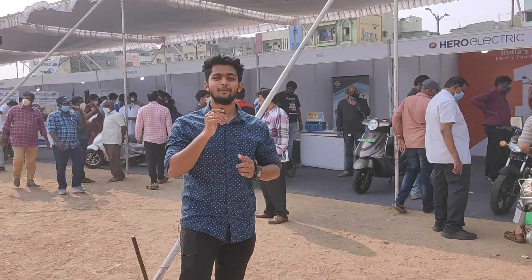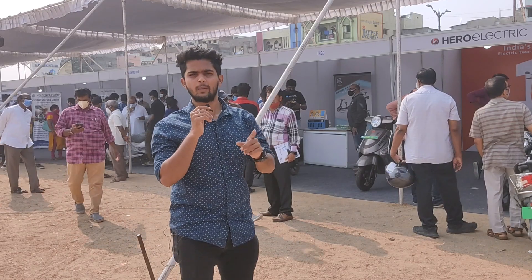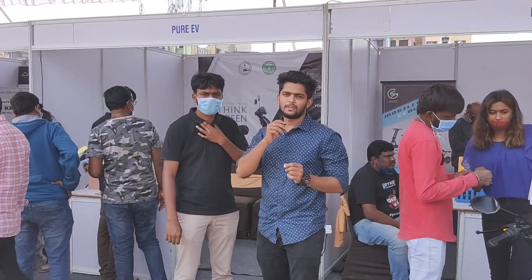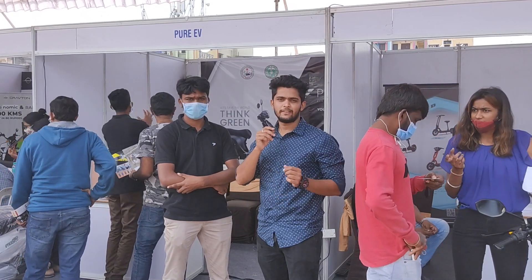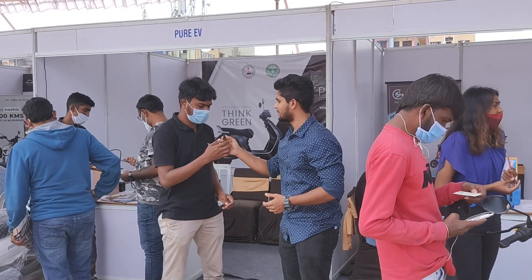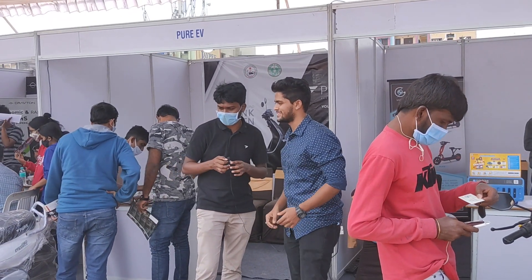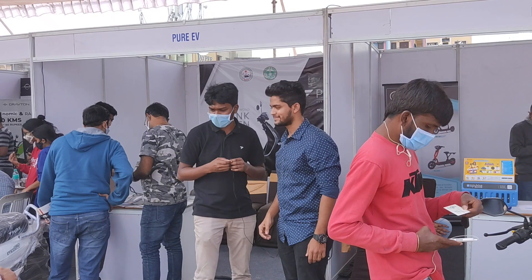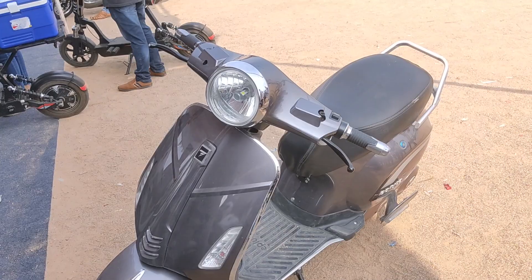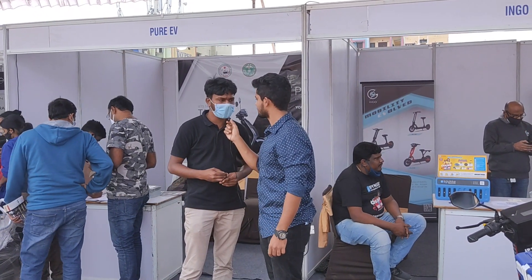Moving forward, we have Hero Electric, Ingo, and Pure EV. About Ingo, we covered it in our previous expo. We are here at Pure EV — let's know about the company, vehicles, and the range of models. They currently have high-speed models: E-Pluto 7G and E-Trans Neon. It's a 60 km/h speed vehicle with a single-charge range of 90 to 120 kilometers. Charging takes 3 to 4 hours.